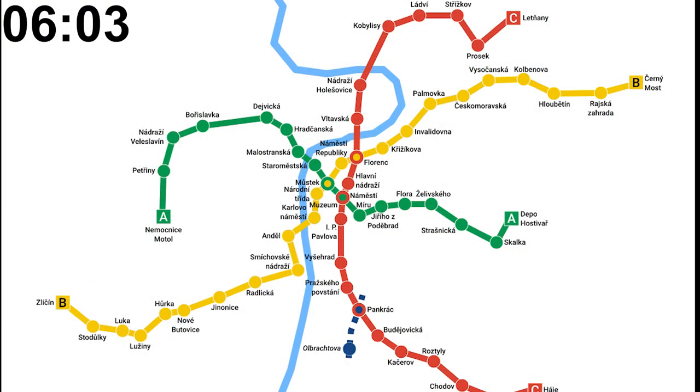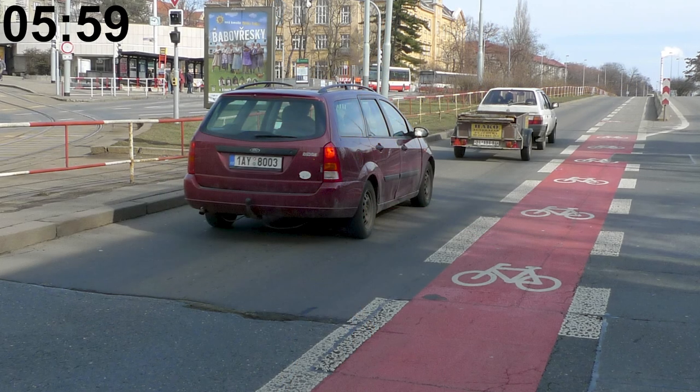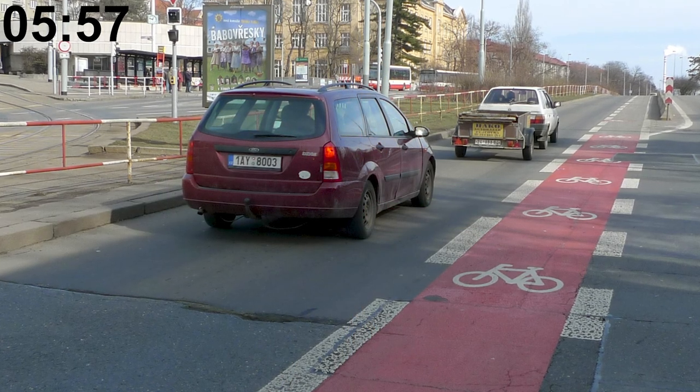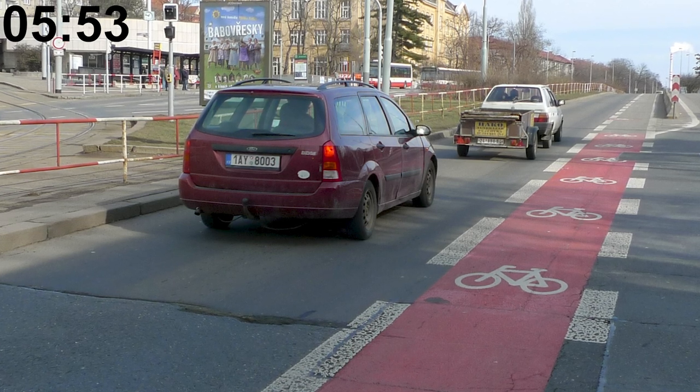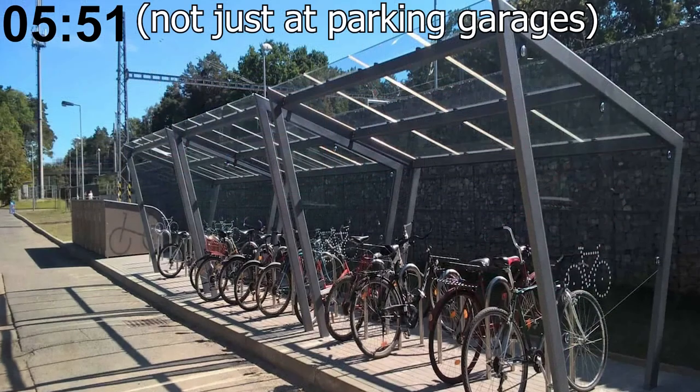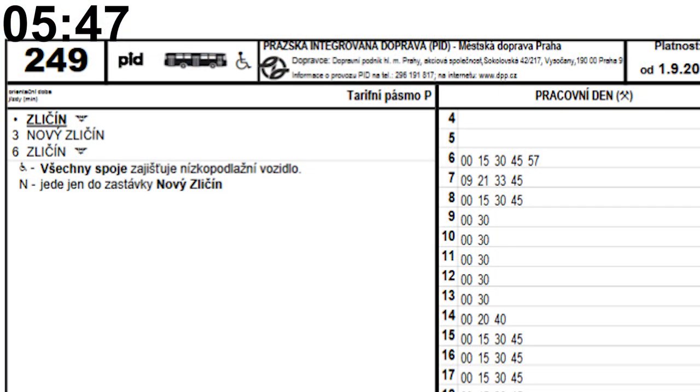The Prague metro passes under the Vltava river at 4 points. Riding a bike in most areas of Prague is very unpleasant, even though the city has made tiny efforts to integrate cycling into the transit system, such as building bike-and-ride facilities and parking garages.